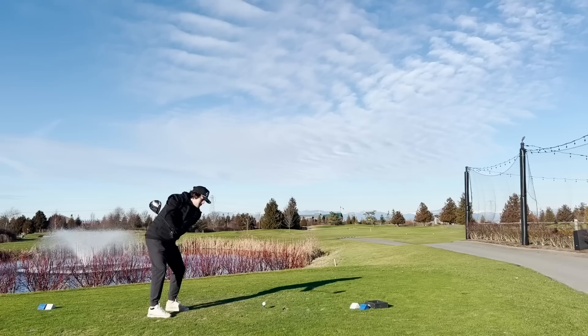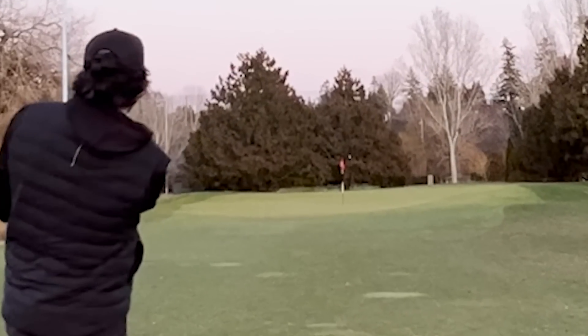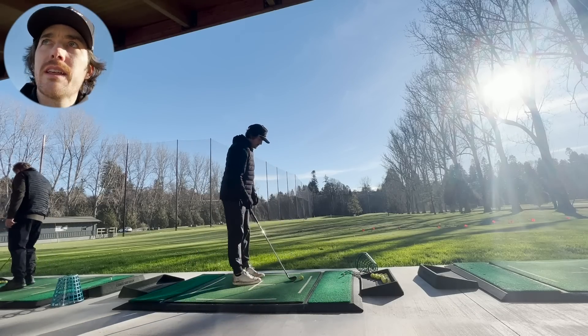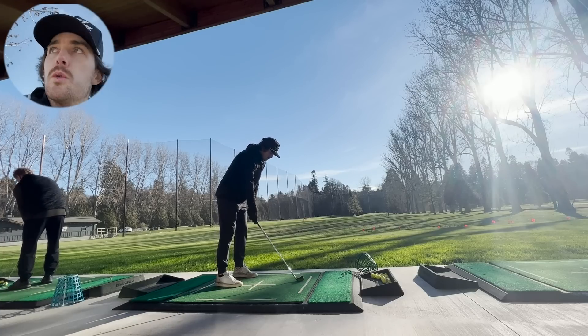Welcome to the first official on-course vlog of Nate Hamilton Golf. I've seen the comments and requests to see me hit some golf shots, and I'm a man of the people - I want to give you guys the content you want. I've been wanting to make this video for a little bit, and I really want to make sure I'm providing the most interesting content possible. I love watching golf, talking about it, and playing it.